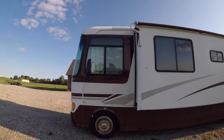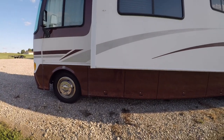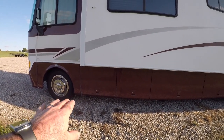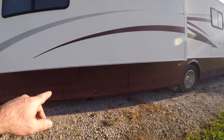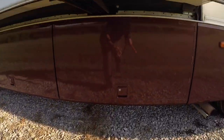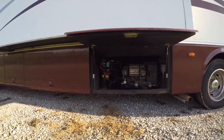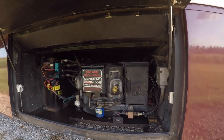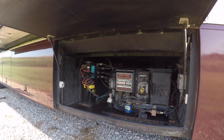It's got power heated mirrors and big 19.5-inch tires. This is basement storage in the first compartment, the second compartment, and I believe the third compartment is still basement storage. And then over here we have a 5,500-watt Generac generator. We have already put quite a few hours on the generator.